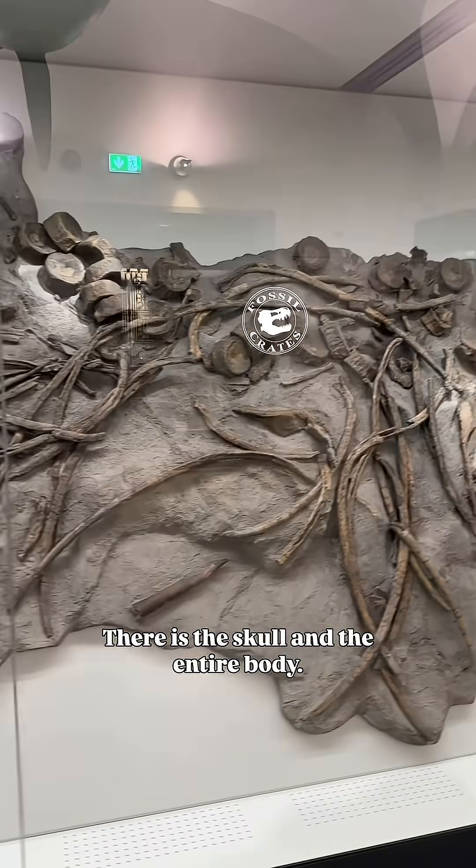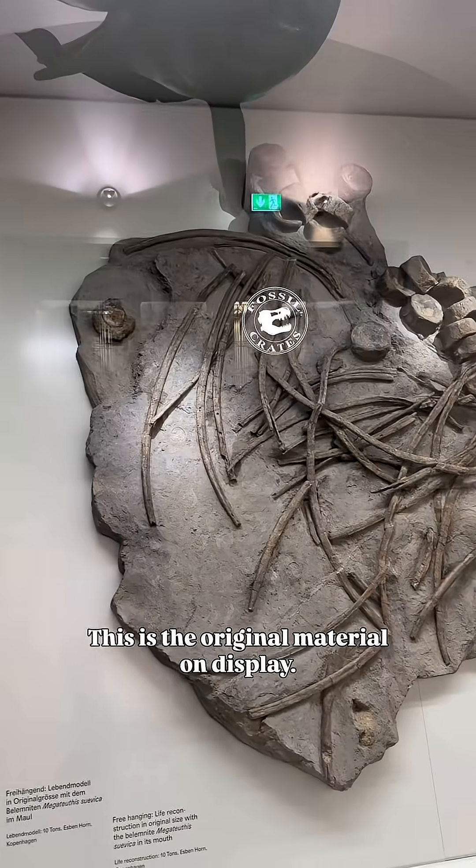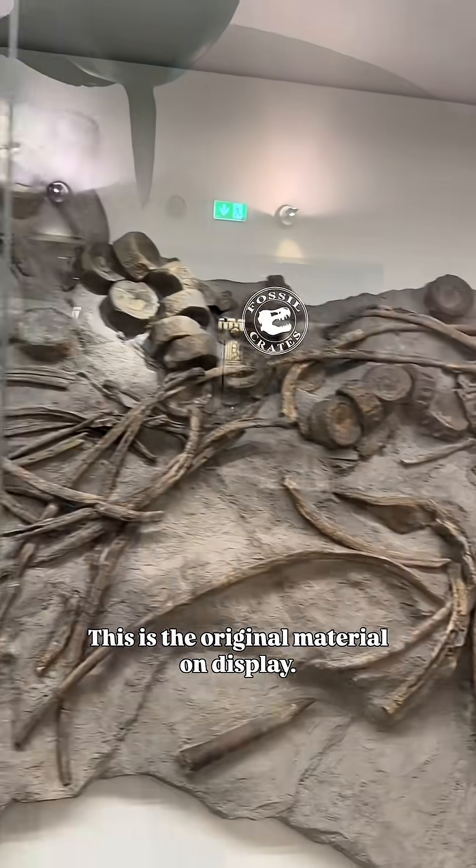There's the skull and the entire body. This is how it was found — this is the original material on display.